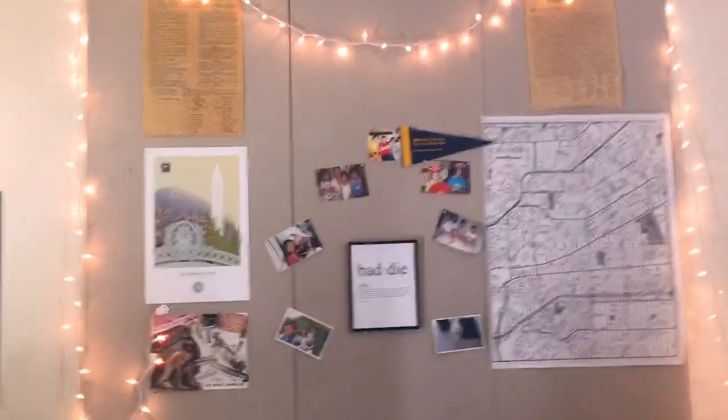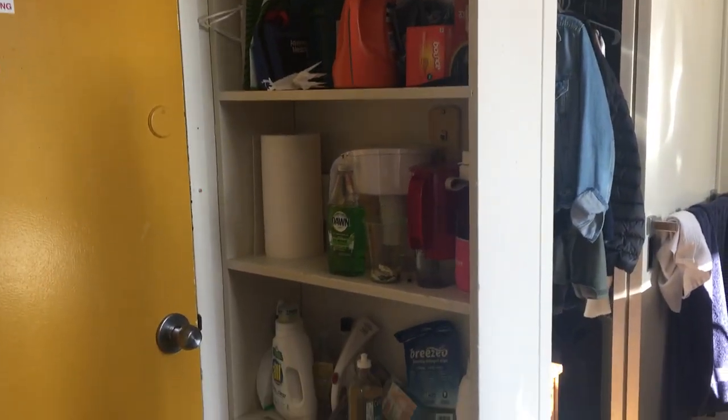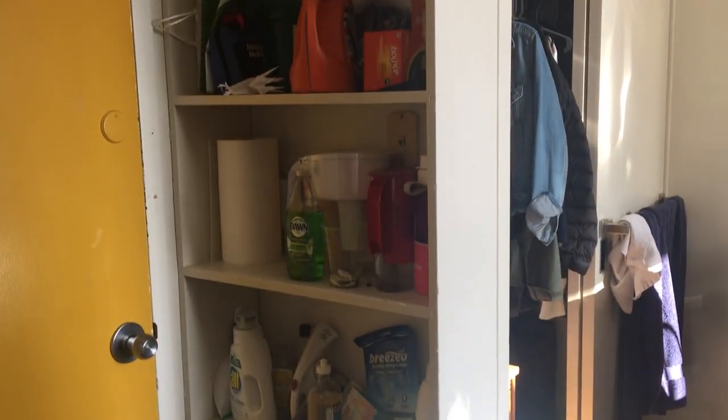I filmed with my iPhone 6 so that's why my filming is really shaky. And this is the side shelves. You can put utility stuff there — water, things like that, general care stuff. The shelves are pretty big so split between two people, there's a lot of room.